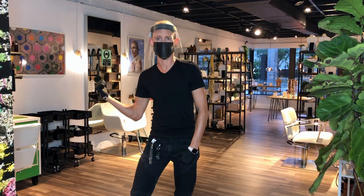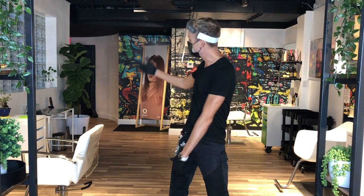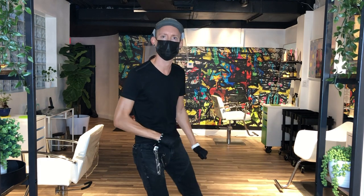Hi guys, this is our back salon. This is our second salon floor where we have a chair up front spaced out with almost 10 feet from the one in back.